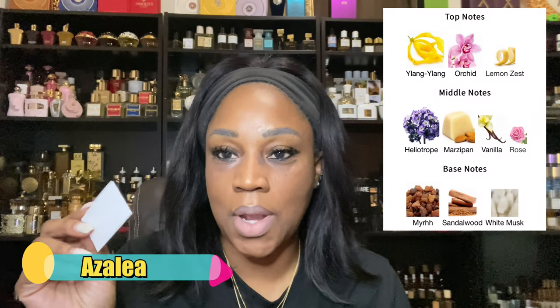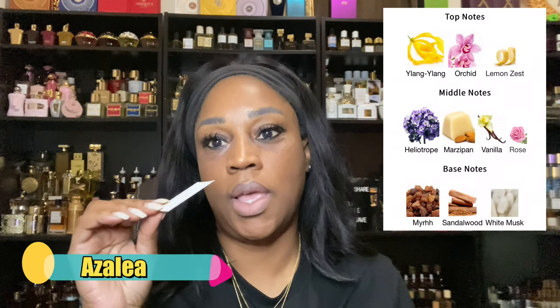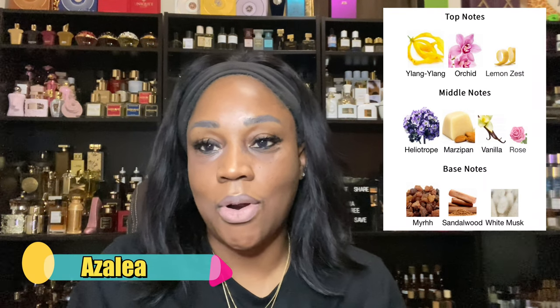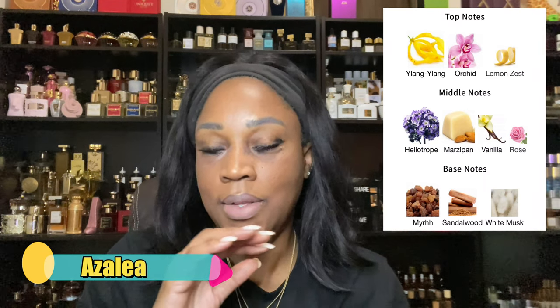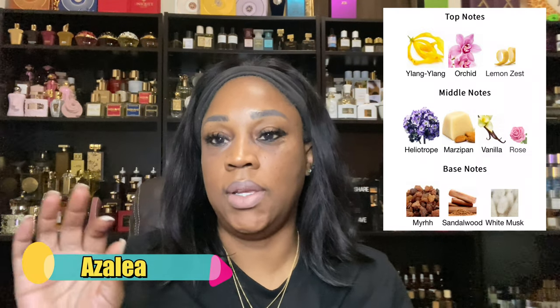That opening is like an orange, lemon, lime — so it has a bit of a citrus opening with orchid and ylang-ylang. But what makes it smell so great, or why I'm so in love with it, is it has marzipan in it. So marzipan, vanilla, and rose. And that is, to be truthfully honest, purple. But this fragrance — if you're looking for something that's floral but you want a little added woodiness to it, then this is the one. I'd say go for this one.